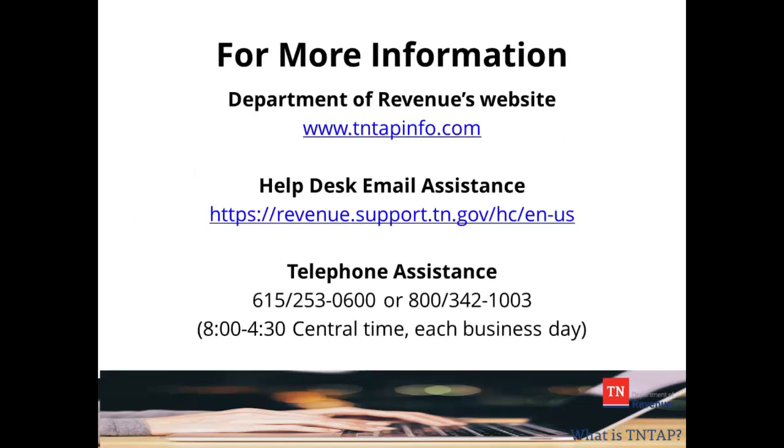For more information on 10TAP, please visit www.10TAPinfo.com. To get help via email, please visit our website at tn.gov/revenue and click on Revenue Help or use the link shown here. Telephone assistance is available each business day from 8 to 4:30 Central Time, excluding holidays.